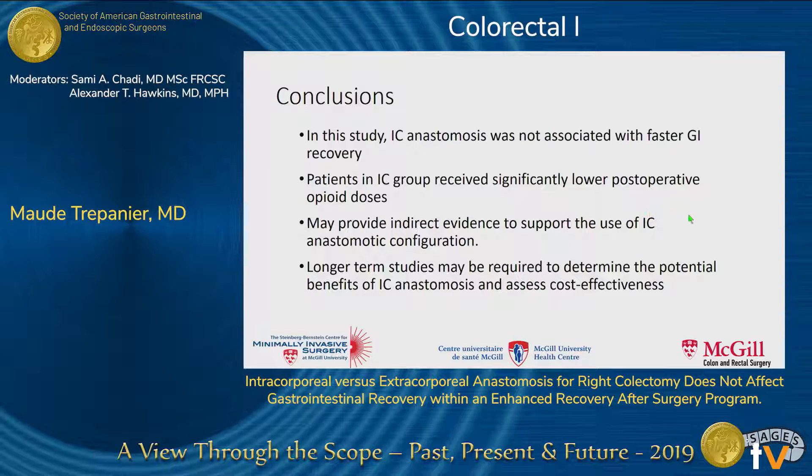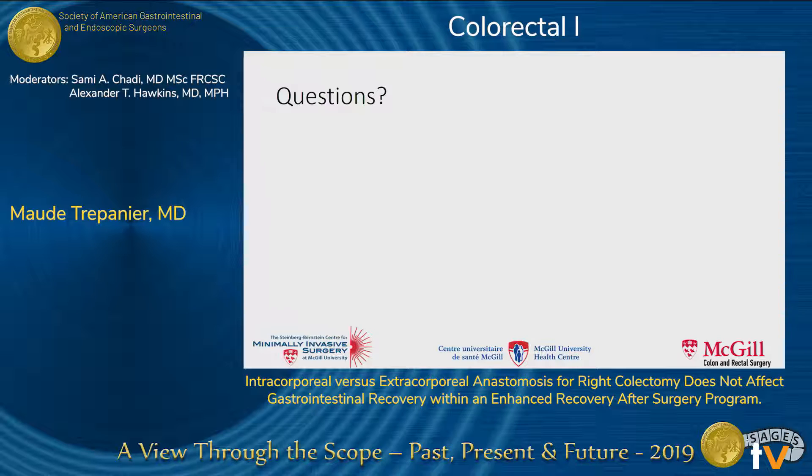In summary, intracorporeal anastomosis was not associated with a faster gastrointestinal recovery. However, patients in the intracorporeal group received a significantly lower postoperative opioid dose, and this may provide indirect evidence to support the use of intracorporeal anastomotic configuration. We do believe that longer-term studies may be required to determine the potential benefits of intracorporeal anastomosis as well as to assess cost-effectiveness. Thank you, and I'll be happy to take any questions.